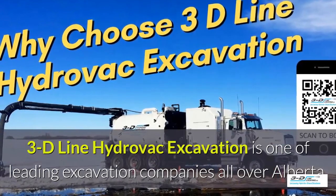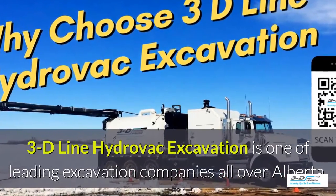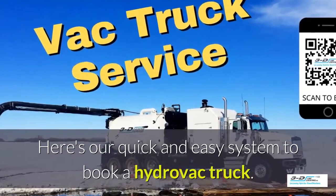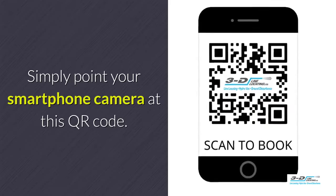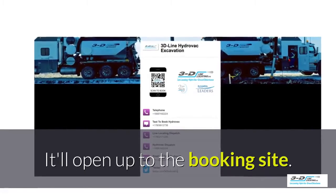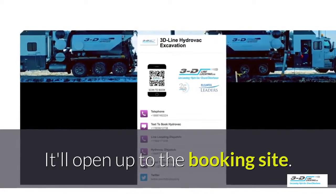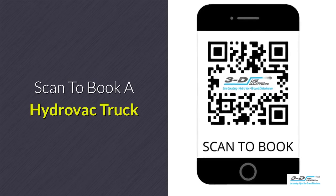3D Line Hydrovac excavation is one of the leading excavation companies throughout Alberta. Here's our quick and easy system to book a Hydrovac truck — simply point your smartphone's camera at this QR code. It will load up and open our convenient booking site. It is click to call: no typing, no spelling, no anything. Click to call. Simple. Scan here to book your Hydrovac truck.